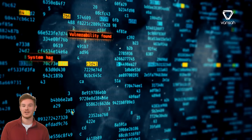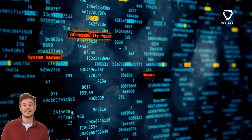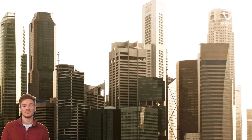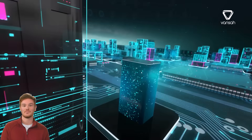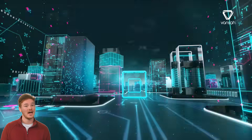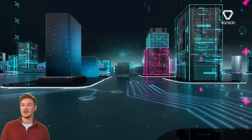Imagine a world where software bugs are a thing of the past, where every release is flawless, and testing is not just efficient, but also intelligent. Might sound like a dream, right? But what if we told you that this is not just a dream, but a reality that is already unfolding in the software industry?